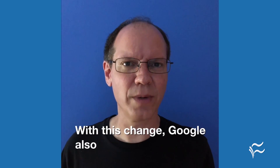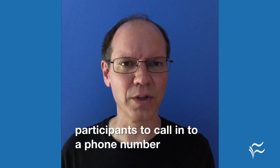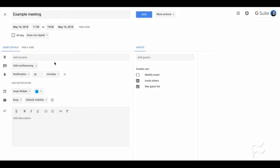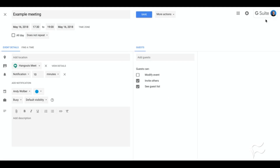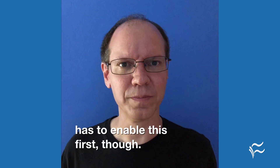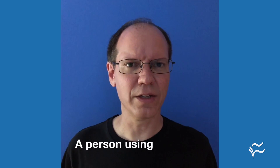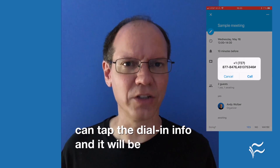With this, Google also adds the ability for participants to call in to a phone number to join a meeting. A G Suite administrator has to enable this first, though. A person using Google Calendar on an iPhone, for example, can tap the dial-in info and it will be dialed automatically.